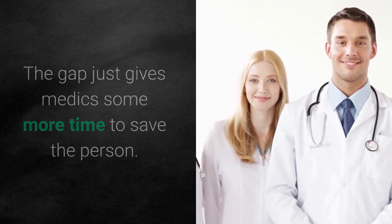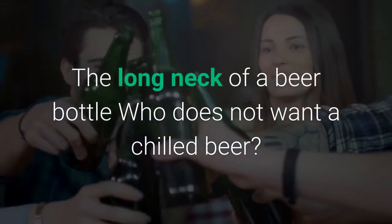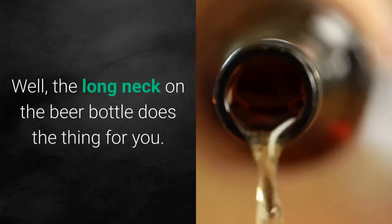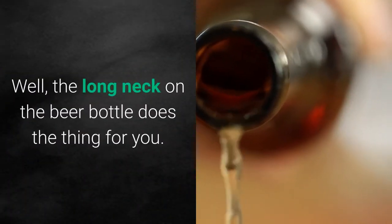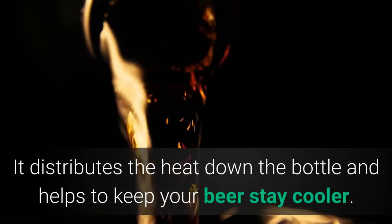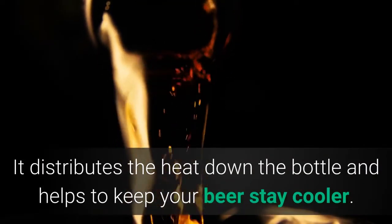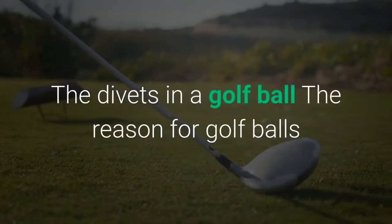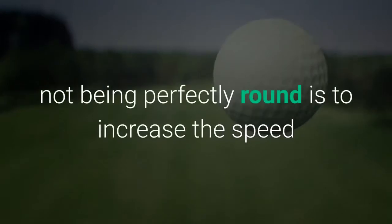The long neck of a beer bottle: the long neck on a beer bottle does something useful for you — it distributes the heat from your hand down below the bottle and helps keep your beer cooler.